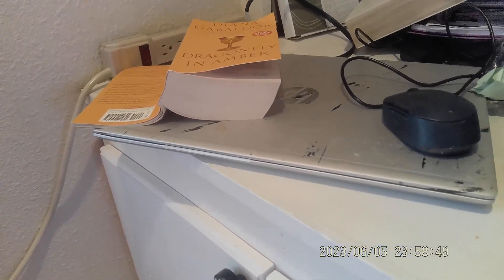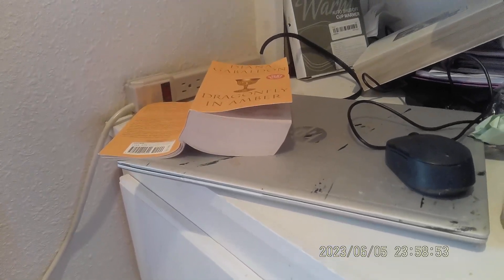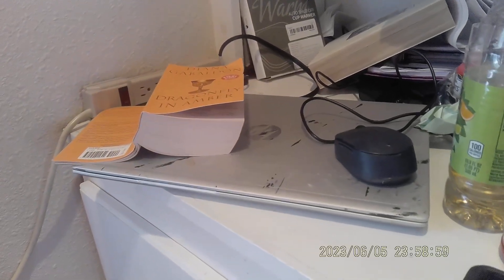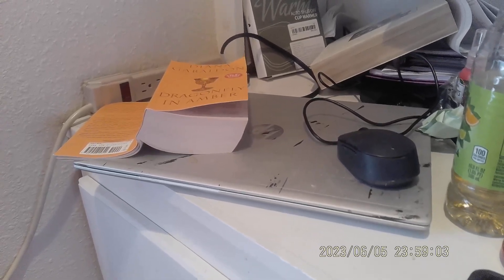Hey everybody, this is Lena from Just a Little Bit Country and today we're going to do a Dollar General Market haul. I noticed yesterday that we had one in our town about six miles away from where I live, so today when my son came down we went down to it. It's pretty nifty.